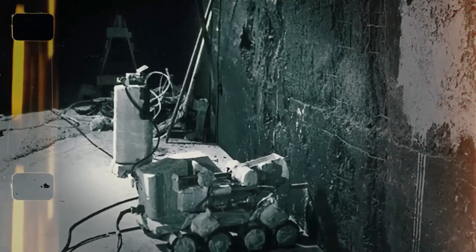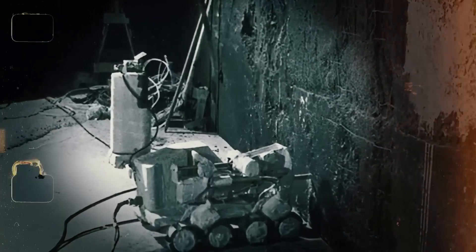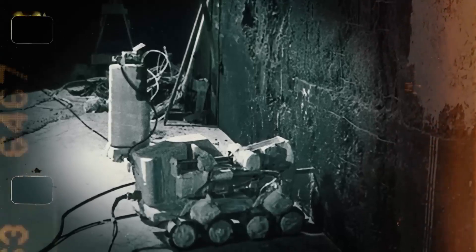Reflecting on this unlikely hero, Bavoy later wrote a simple acknowledgement in his memoirs: 'Thank you, small tank.'